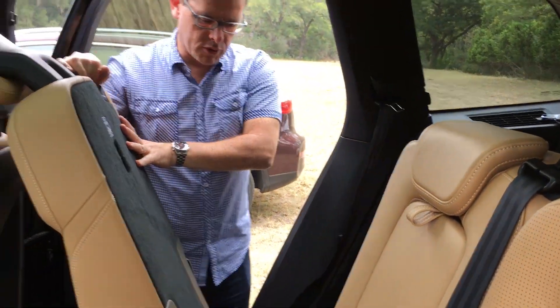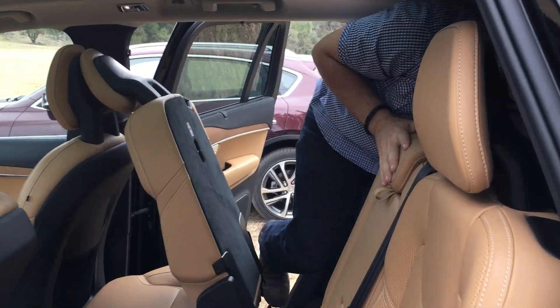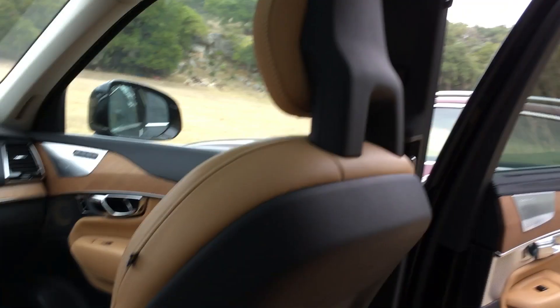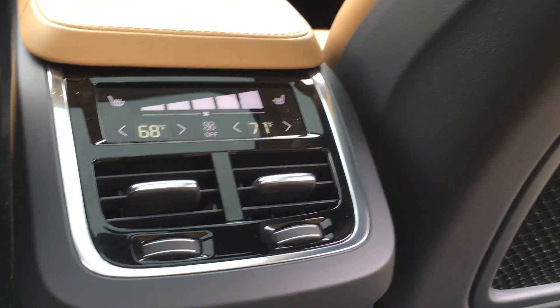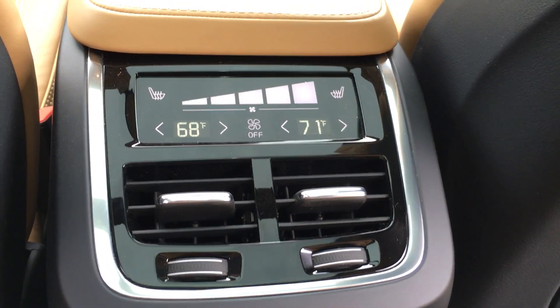Getting into the rear is quite simple — just pull the seat forward and step in. You've now got three rows of room. These rear seats have been made to fit adults up to five foot six, and there's plenty of leg room. You've got a third-row air conditioning system back here, which is really nice. The same safety features as the other two rows apply as well, including full curtain airbags and automatic retracting seatbelts.